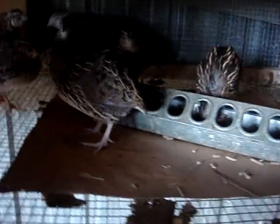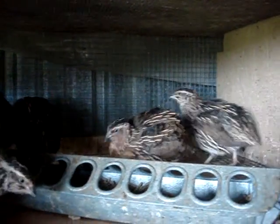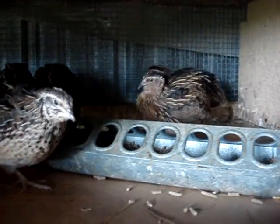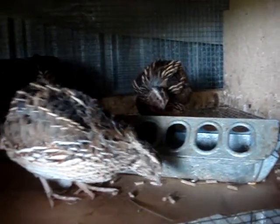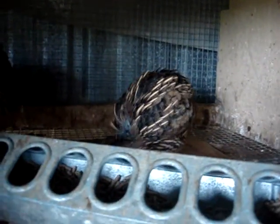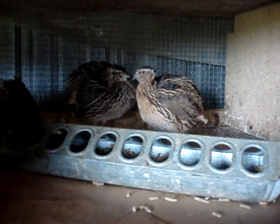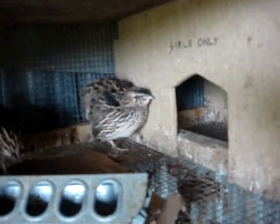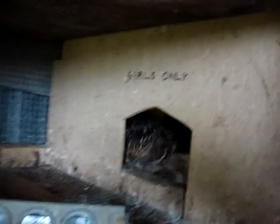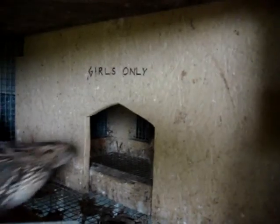And this is the Pharaoh coturnix. Just like the golden, the males have the solid chest and the females have the spotted chest — I don't know if you can see it. There's a male right there and a female right here — male and female right back there together. She's trying to go into the girls-only section, which is the egg-laying section that they may lay an egg in every now and then. Same concept as the other condo.